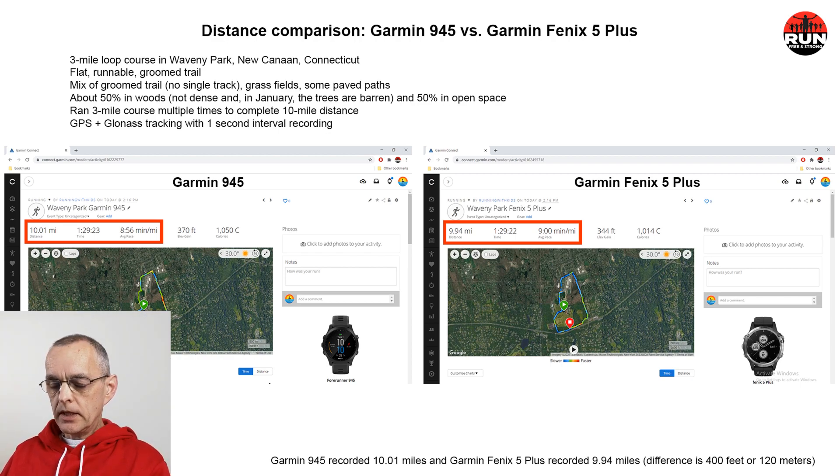We've shared the summary from Garmin Connect. Outlined in the red box, the distance for the 945 is 10.01 miles in 1 hour 29 minutes 23 seconds, giving an average pace of 8:56 per mile. The Fenix 5 Plus recorded 9.94 miles in 1 hour 29 minutes 22 seconds — both watches stopped at the same time — with an average pace of 9:00 per mile.